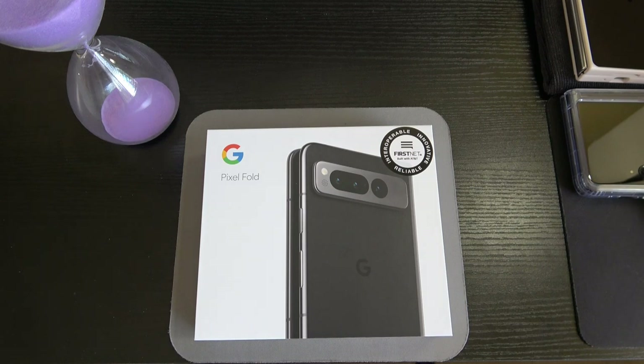We have Corning Gorilla Glass Victus on the front of the device. Obviously while opened up the inner display is plastic — a hard plastic material. Gorilla Glass Victus on the back as well, with an aluminum frame. The cover display is 5.8 inches, also an OLED panel at 1080 by 2092 pixels, 120Hz, featuring HDR. We have a 17.4:9 aspect ratio, and I really like that aspect ratio. In a lot of other reviews people are able to use this device with the cover display without ever having to open the fold up.